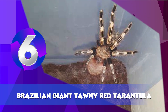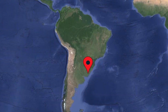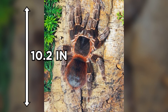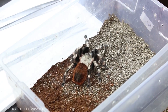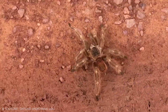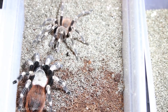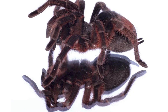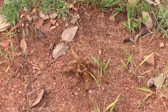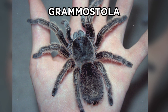Brazilian Giant Tawny Red Tarantula. This giant spider lives in Brazil, Uruguay, Paraguay, and Argentina. The fourth leg of this brown spider can be up to 10.2 inches long. It is characterized by having an entirely brown body. Females have long spermathecae with a round apex. The forward-facing side of the coxa of the first leg has stridulatory hairs, and urticating hairs of types 3 and 4 are present on the upper surface of the abdomen — characteristics of the genus Grammostola.